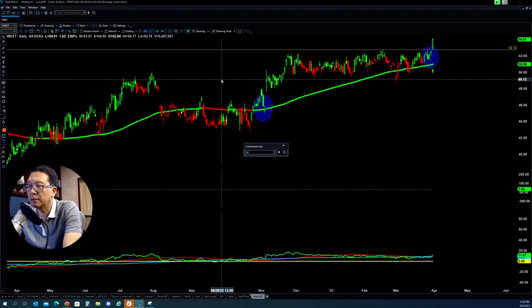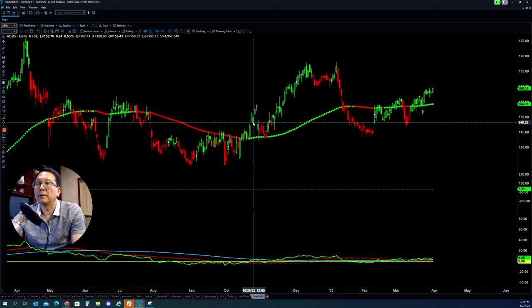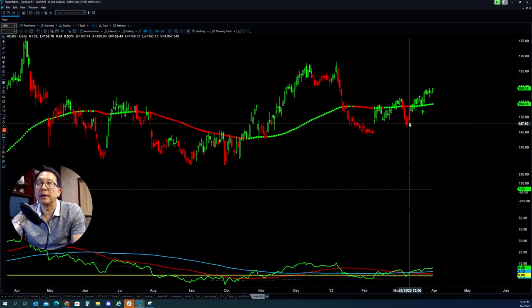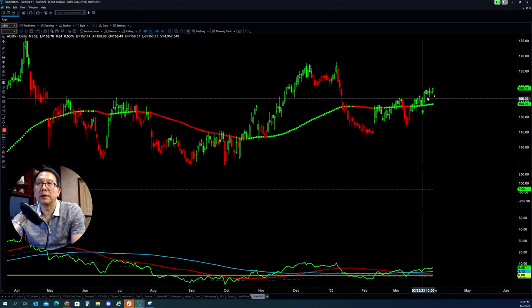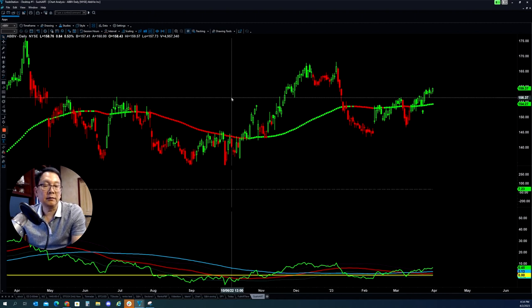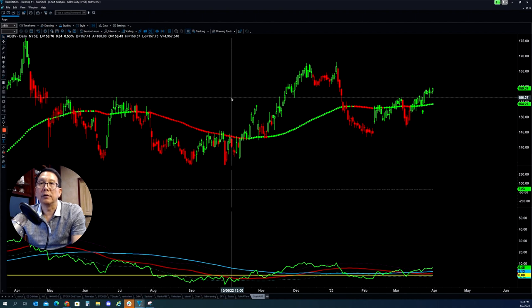The last one is ABBV. This stock has also been sideways for a while, but now, over the last couple of months — back in February, the market put it back up, it came back down, and now they're able to break out this level with momentum to the upside, so this stock will continue to move to the upside. That's the 8 stocks I would like to show you based on the model we are trading in Stock Navigator. Put them on your watchlist and see where they go. If you'd like to learn more, please check out the link below — that's what we do in Stock Navigator. Thank you for watching and I will see you in the next video. Take care.